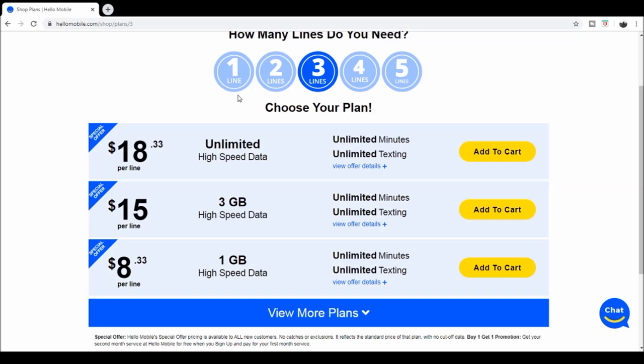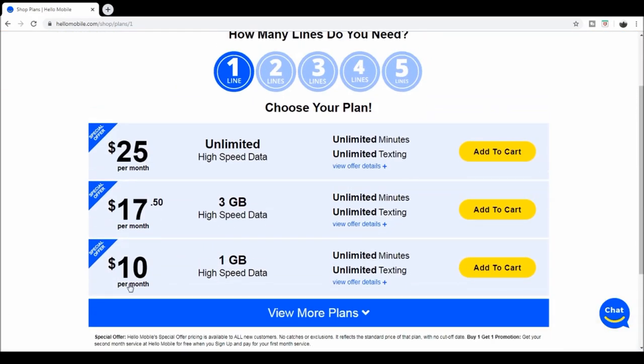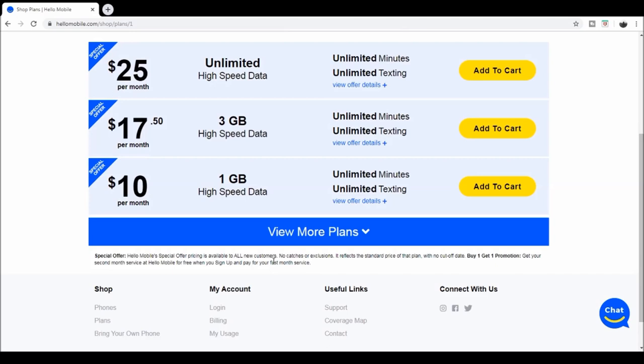So we got this little plan here, changed it back to one line. We got this plan to give it a shot — see how it picks up, how the signal is, to see how that one gigabyte of high-speed data actually works. It's not really too clear in here whether it stops after the one gigabyte or if it just slows down. If it slows down, that'll be fine — you'd still be able to do a few things on there.